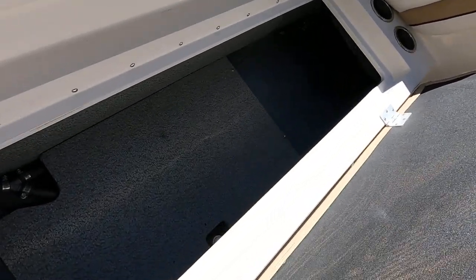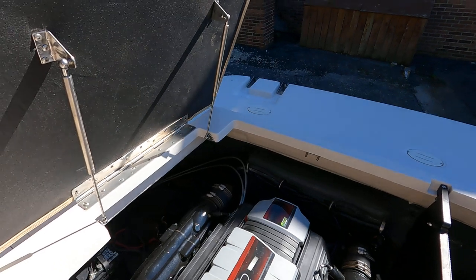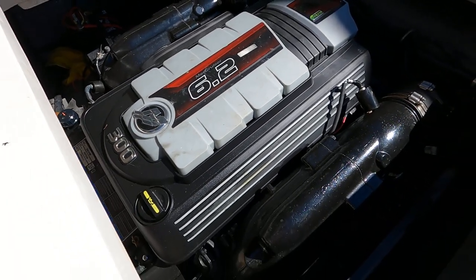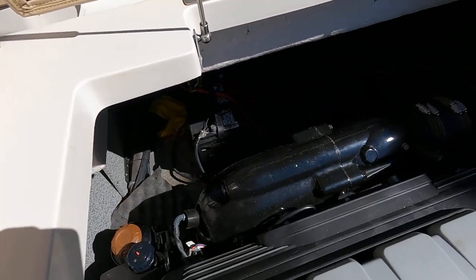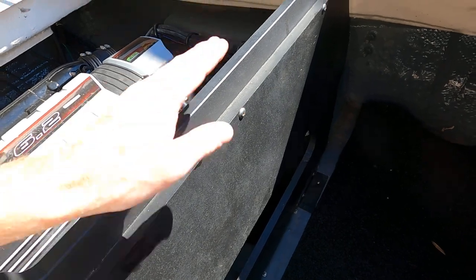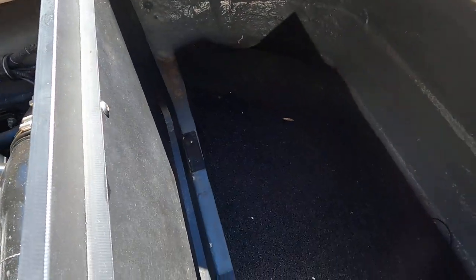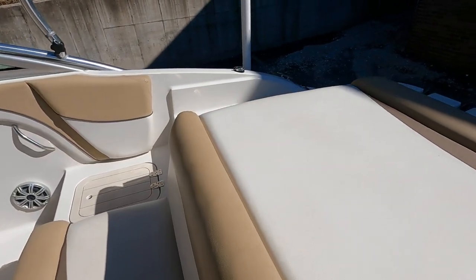Over on the starboard side there's an in-floor ski locker. Working back toward the engine compartment, you can see the size of the fuel storage tank. Raising the engine hatch — supported by two gas shocks — reveals the 6.2 liter MerCruiser, a 300 horsepower V8, fuel injected, with the Bravo One outdrive. The marine start battery is visible there. A divider panel with removable sections allows fuller use of the storage compartment while still permitting engine servicing access.